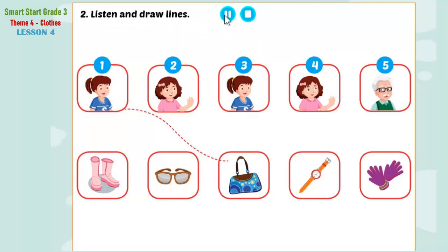Look at the pictures. Listen. There is one example. One. Jill, whose handbag is this? Oh no. It's Lucy's handbag. Can you see the line? This is an example. Now, listen and draw lines.